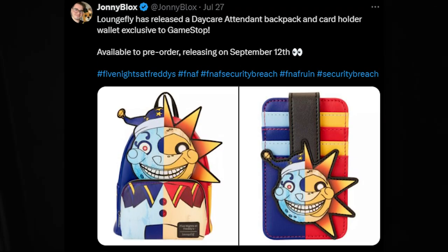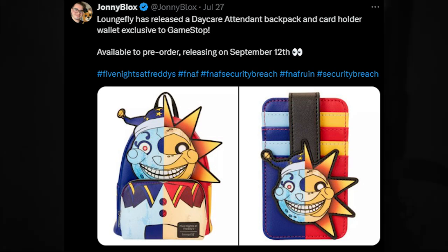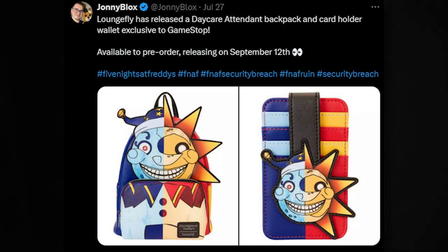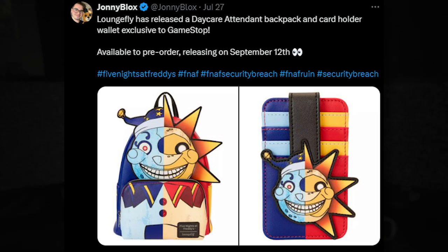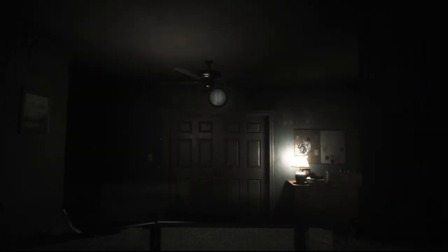We also got a FNAF book bag and phone case. Lionsgate has released a decal backpack and card holder wallet exclusive to GameStop, available to pre-order, releasing on September 12th. Next month, we're getting a Sun and Moon design — both combined, you know how they work in the game — as a book bag and phone case wallet. More book bags, and it's perfect for the new school season. So if you like FNAF, might as well pick it up at GameStop whenever it comes out. You can pre-order right now.